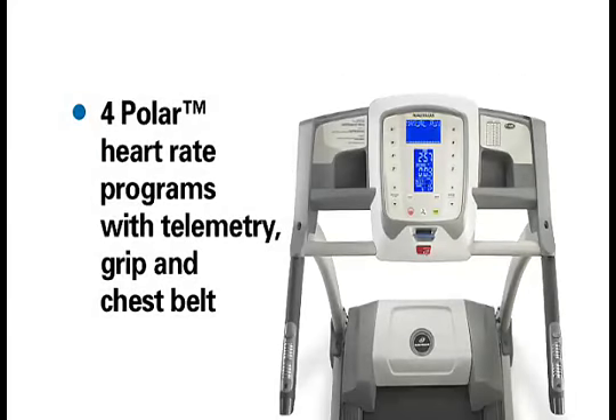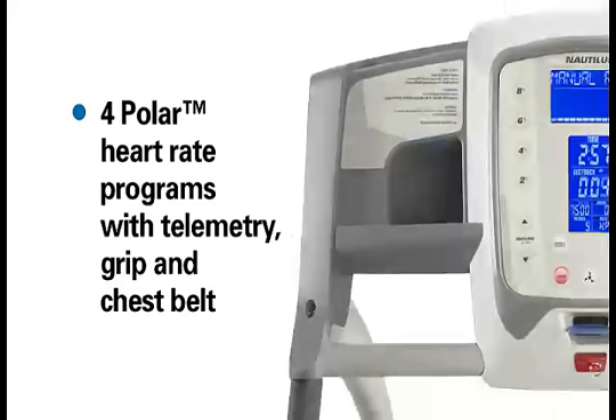Four Polar heart rate programs with telemetry, grip, and chest belt included. Polar is the premier brand of heart rate monitoring and fitness assessment — a perfect complement to Nautilus equipment.